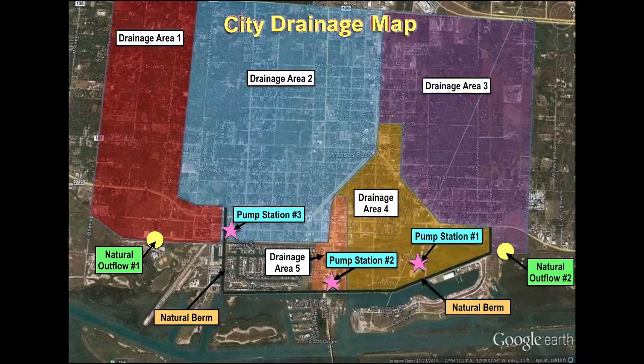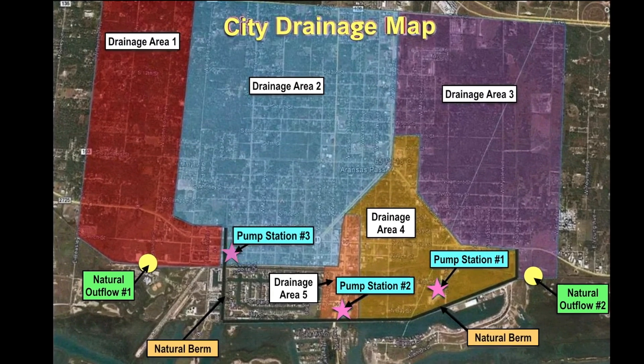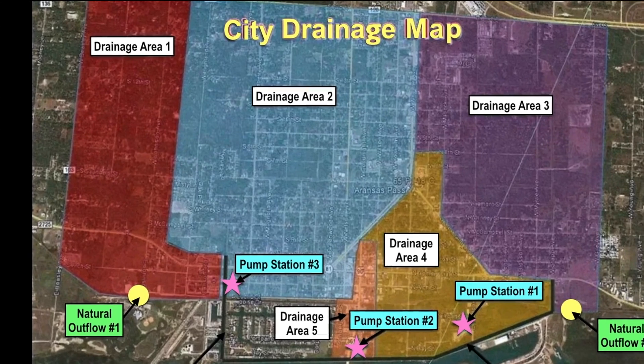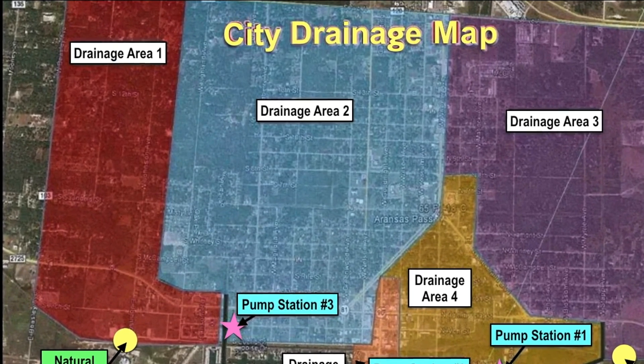Drainage area number two runs to our pump station number three. It runs from Avenue A south all the way to Euclid. The boundary for that is Highland Avenue and Wheeler. As it reaches a triangle, it comes down Harrison, down to Commercial, all the way down to Euclid. That entire area encompasses the drainage for number two, which goes to pump station number three.